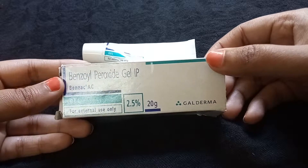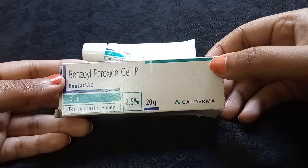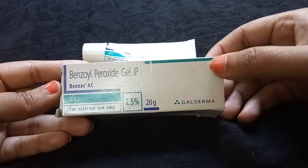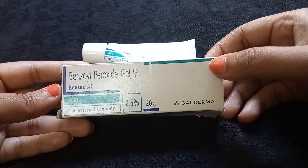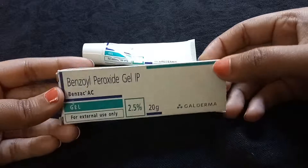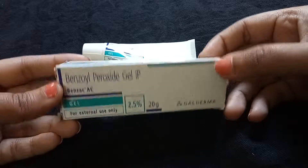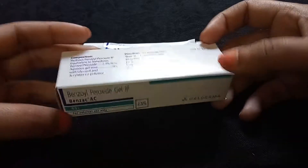I have used this benzoyl peroxide gel for treating my acne. This is the best product I have used for treating acne — compared to all the other products, this is the best one I've received. It is very effective in treating acne.